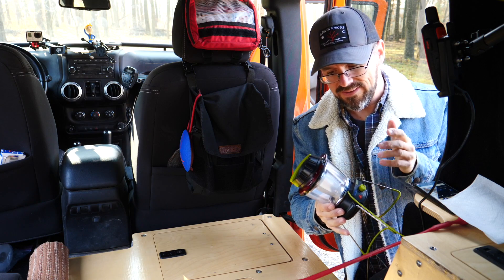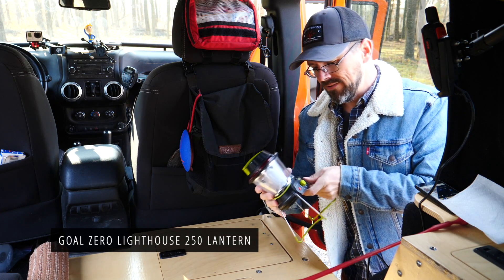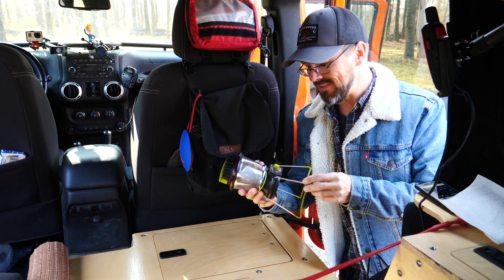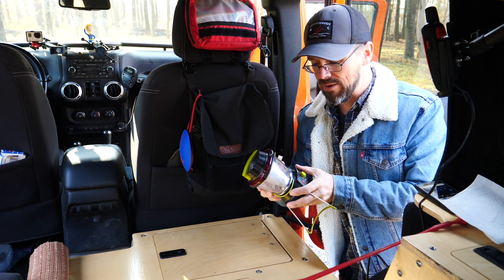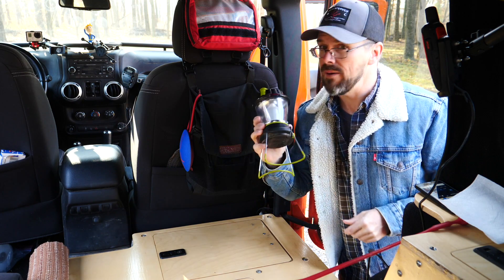During the accident, this Goal Zero Lighthouse 250 was submerged, so now it still operates when it's plugged into USB but it no longer takes a charge or operates on battery power. So I'm going to omit this.